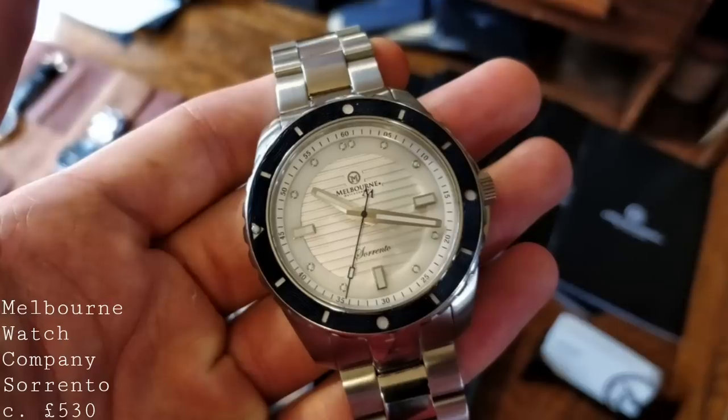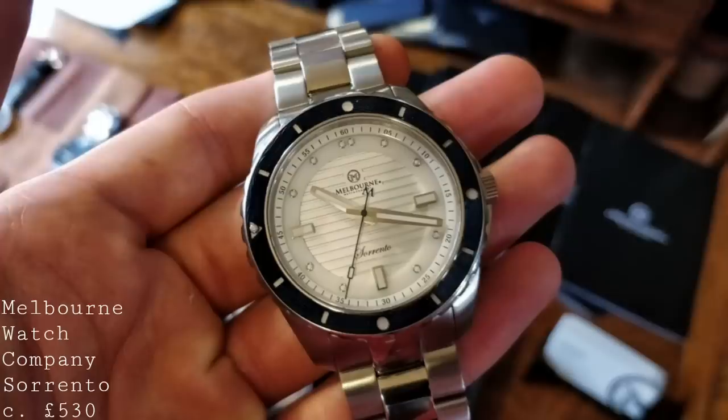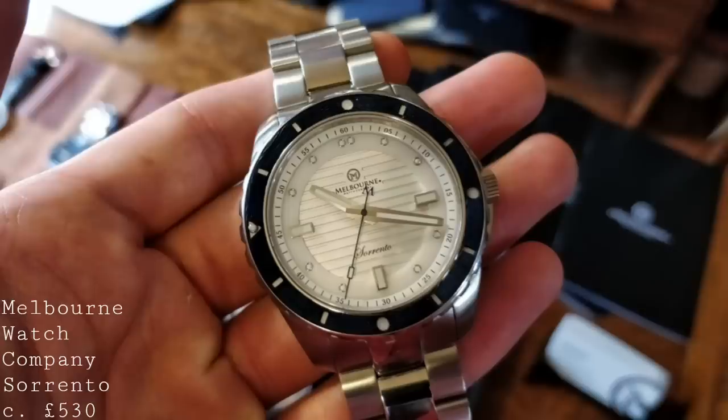The first watch I'd like to speak about sits very squarely in a highly aesthetically attractive dive watch segment. This is a watch from a brand I had the pleasure of speaking to quite recently, and which I'd like to show on the channel in the near future — the Melbourne Watch Company Sorento dive watch.